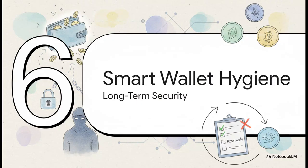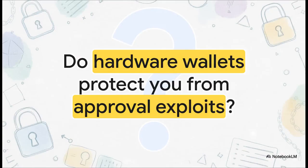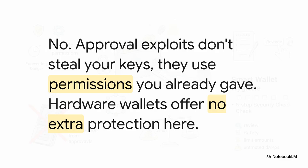Let's talk about making this a habit, because this isn't just a one-time thing — it's about developing smart wallet hygiene for the long haul. Let's get a big myth out of the way: if you've got a hardware wallet, you might think you're safe from this. The answer is a hard no. Hardware wallets are amazing for protecting your private keys from being stolen, but an approval exploit doesn't steal your keys — it just uses a permission you already gave it. So even the best hardware wallet in the world offers zero protection from this specific attack.